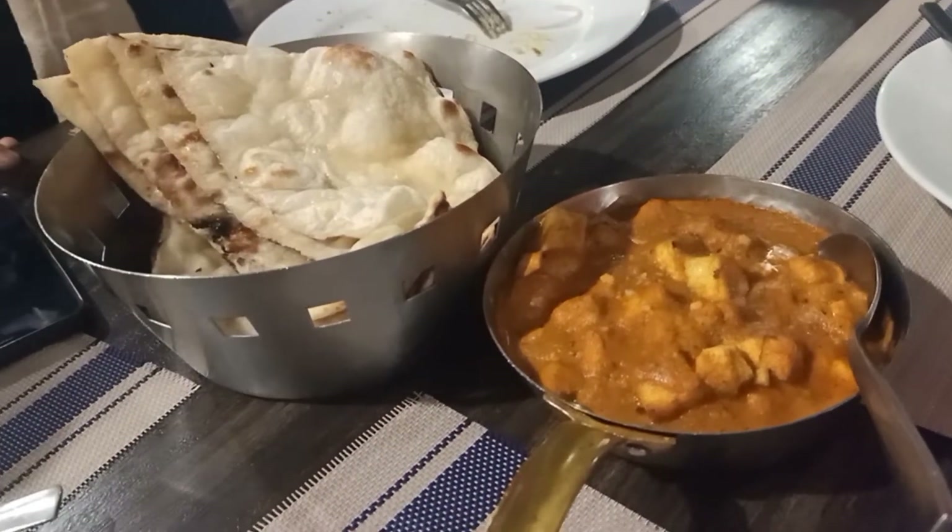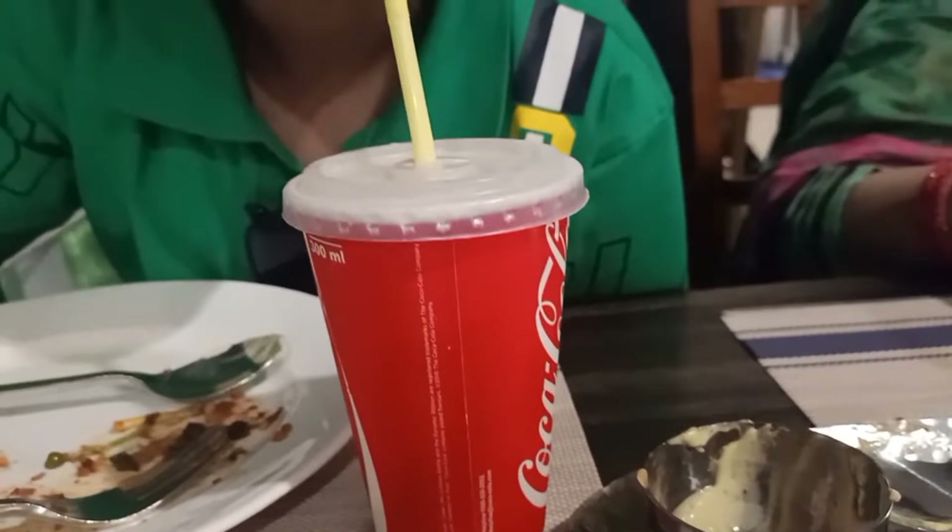After some time our main course arrived — butter naan and paneer. The paneer was nice but the butter naan had cooled and was becoming stretchy. Then it was time to leave this restaurant, which is so beautiful — not willing to leave, but we had to.